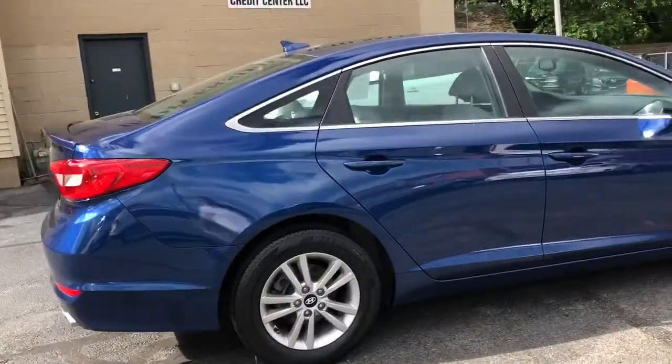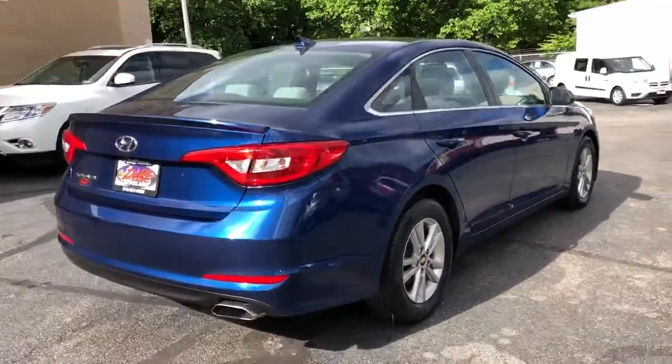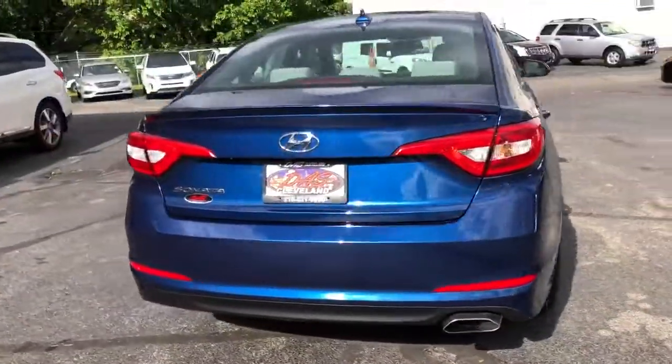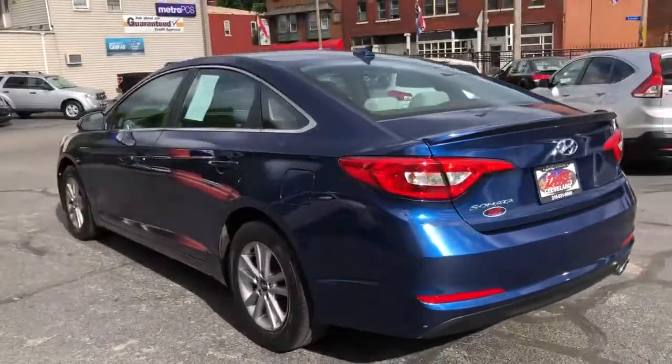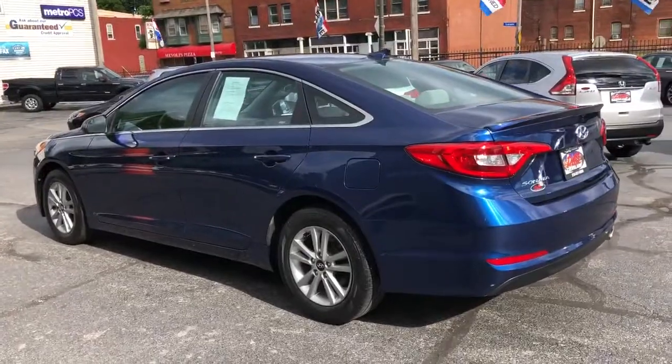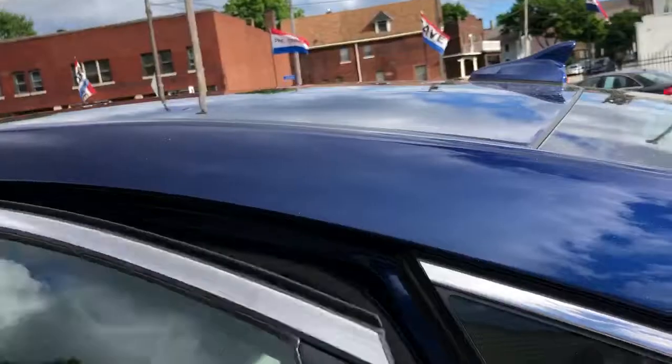It's a 2017 Hyundai Sonata SE Sport Edition. It has 50,000 one-owner miles, perfect Carfax, all dealer documented service. It's a nice one folks — never been smoked in, beautiful bright blue with the light ash colored interior.